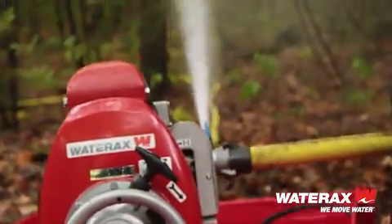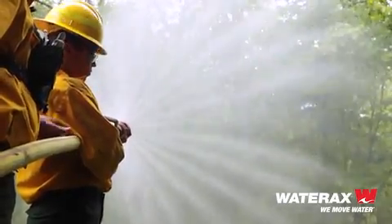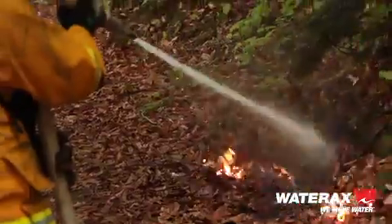This pump, this Mark III — what this does is it saves lives. This pump saves lives, saves properties, assets, and is the number one tool in forestry firefighting in the world.